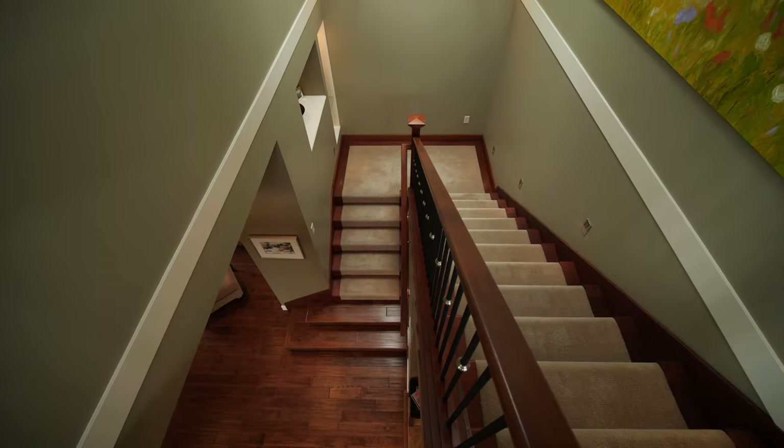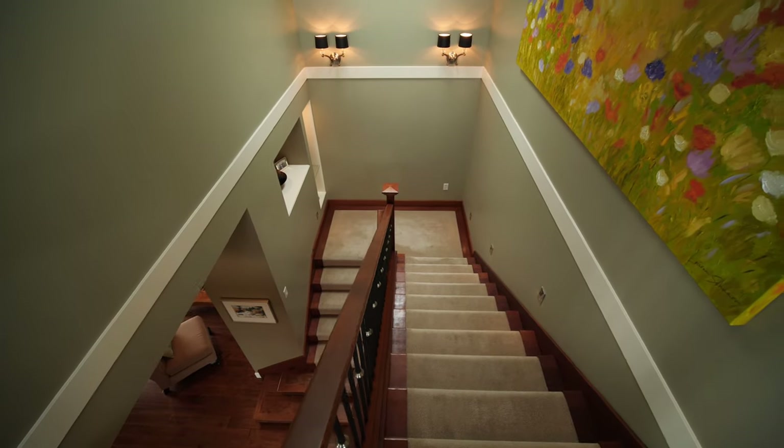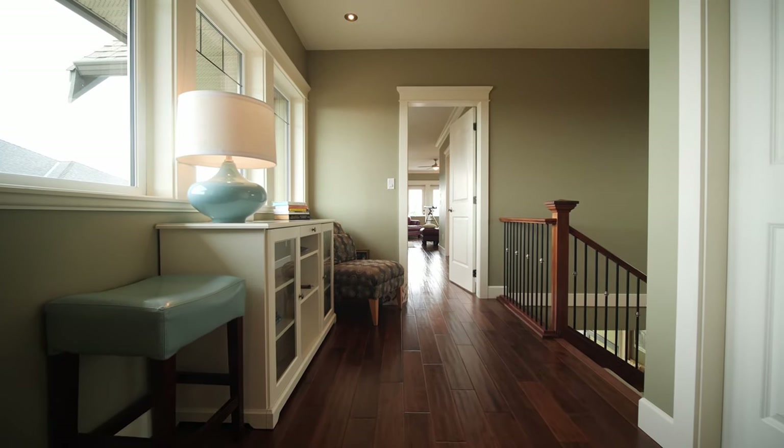Are you ready to go upstairs? This could be the highest point on Bear Mountain. Follow me. You will love the extra-wide hallways and low-rise stairs that make it easy to traverse to the upper level.